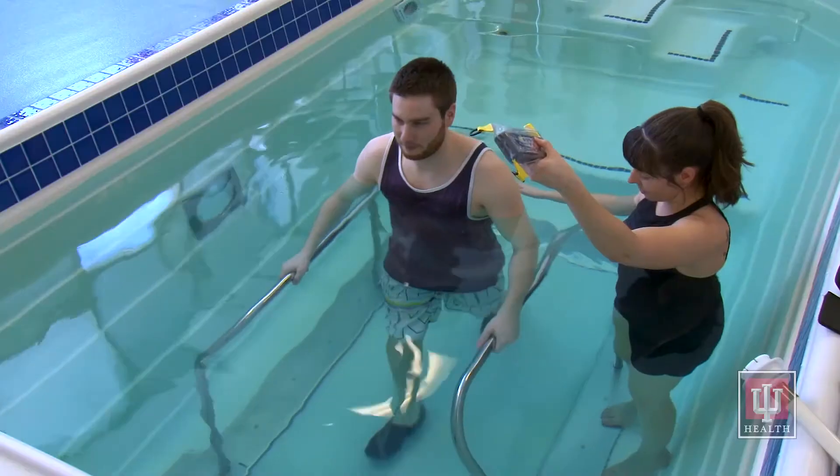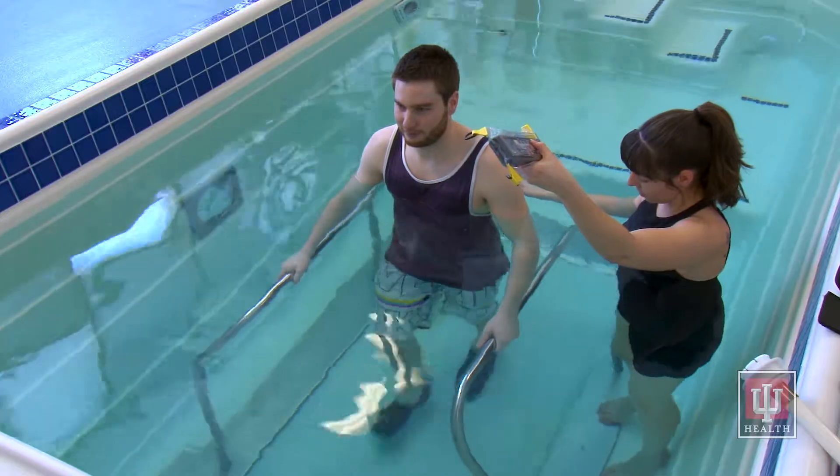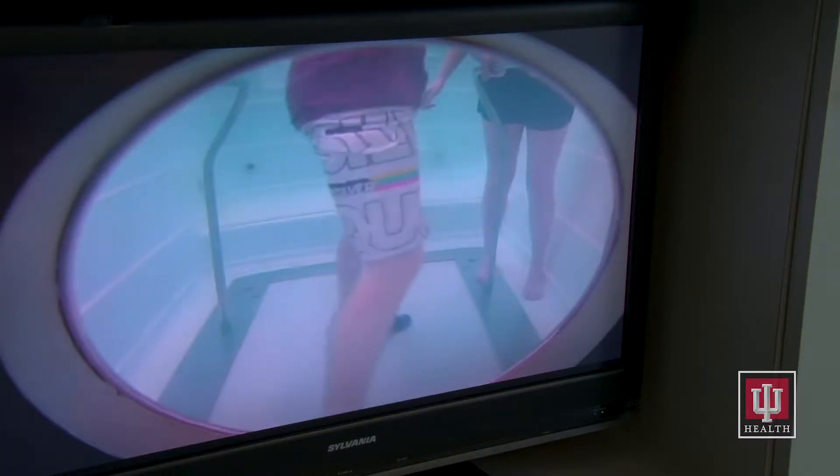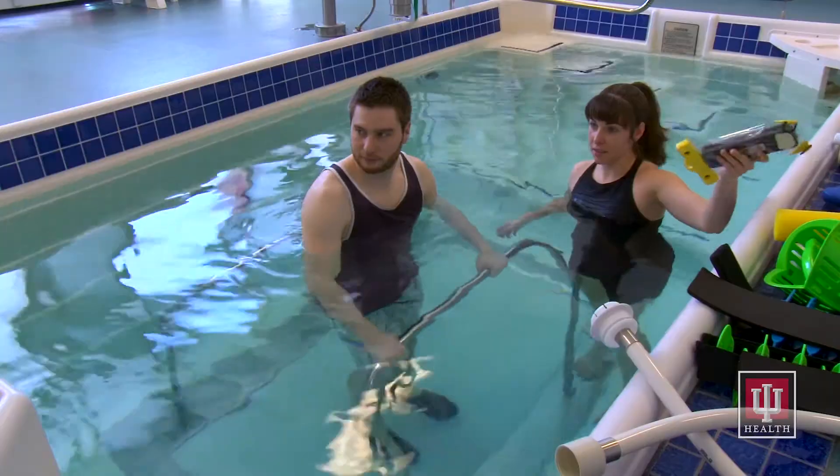Your aquatic therapy session may include walking on our underwater treadmill, which is controlled from a remote by the therapist. An underwater camera can be used to give both you and the therapist visual feedback as you are moving in the aquatic environment.